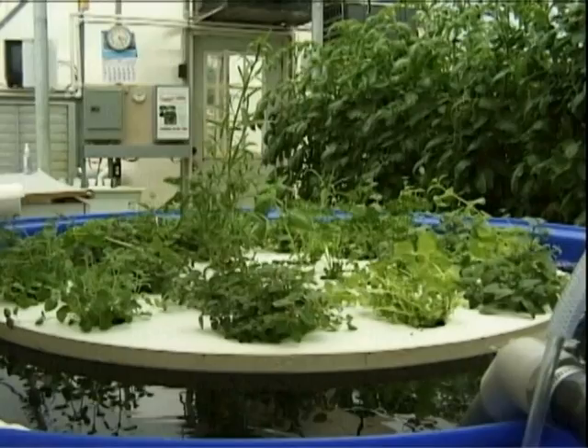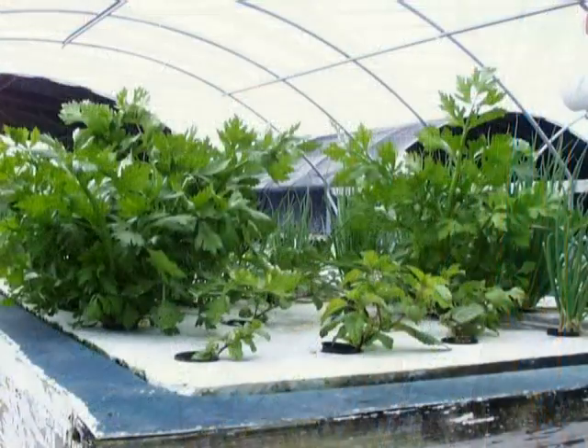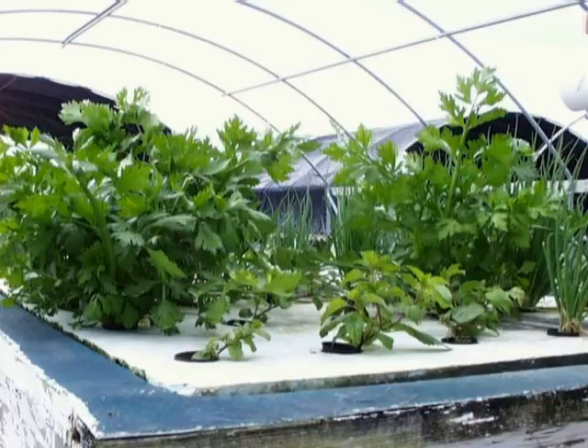In hobby systems, the float board is often placed on the top of the fish tank, like we see in this 500-gallon system. In large commercial systems, like the one developed at the University of the Virgin Islands, the raft is floating on a separate but connected body of water and the water circulates throughout the system at all times. This extra volume of water increases the production of fish and also serves as the biofilter.